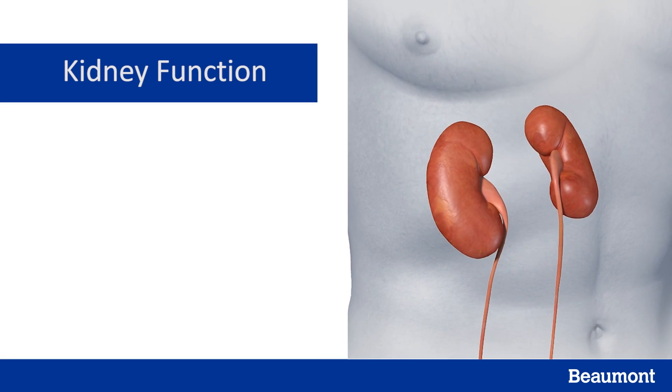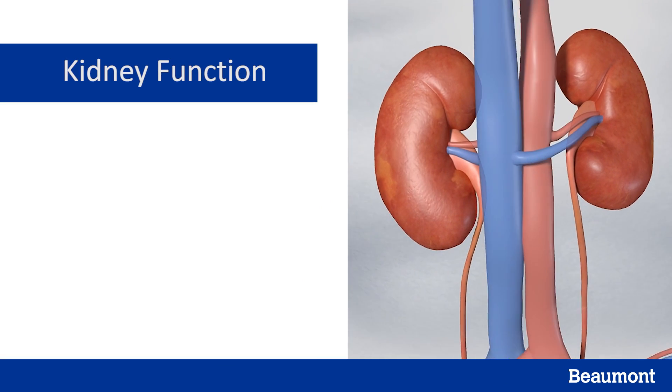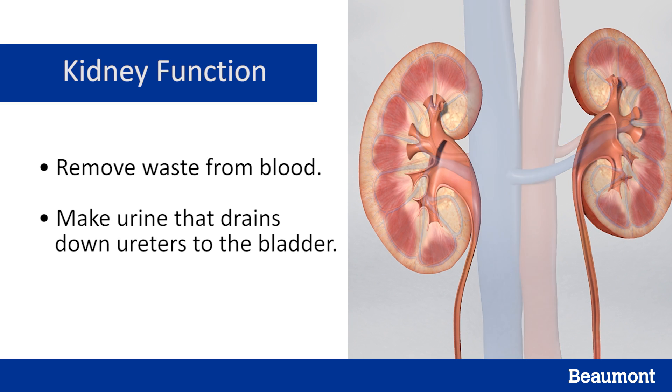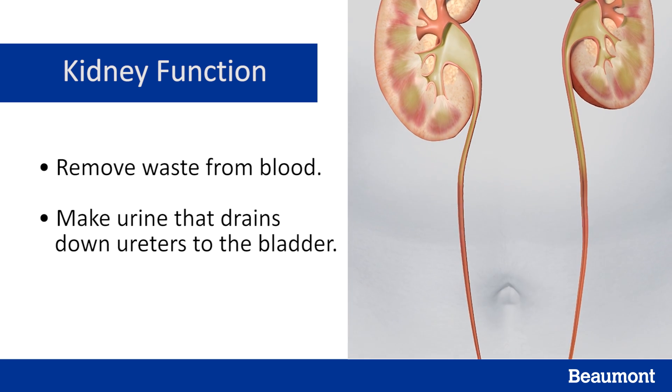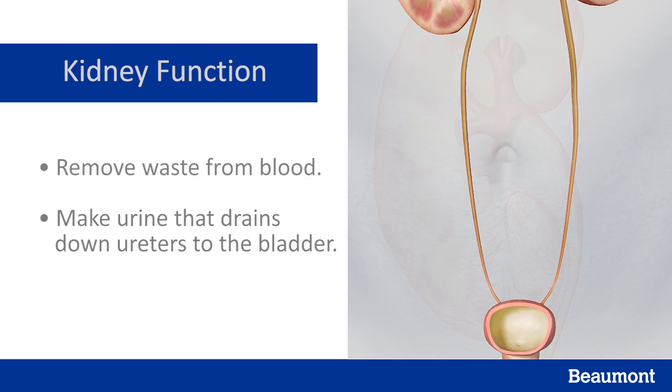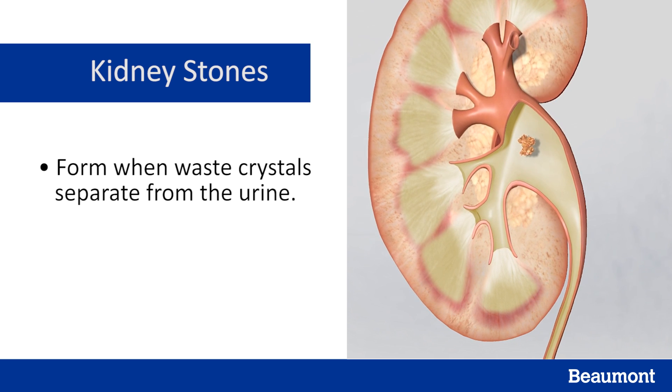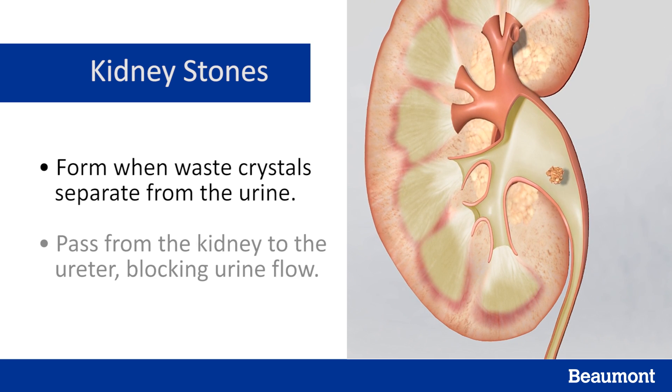The kidneys are a pair of organs, each about the size of your fist. Their primary job is to remove waste from your blood, and as the kidneys filter blood, they create urine that drains down tubes called ureters that connect to your bladder. Kidney stones form when waste crystals separate from the urine and become stones. These pass from the kidneys down the ureters and can block urine flow, causing pain.